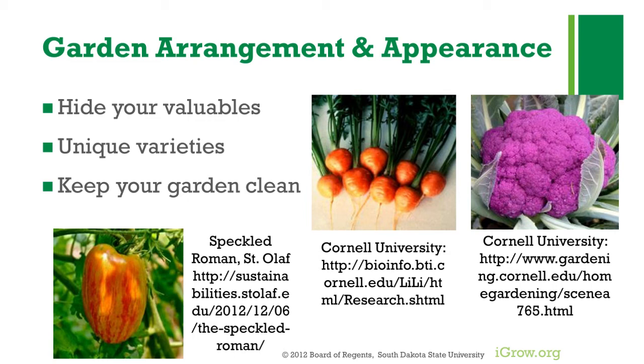You could also consider planting unique varieties that aren't as appealing — things like yellow tomatoes, white pumpkins, round carrots, or purple cauliflower. These probably aren't sought after by a thief, and they will look at those crops as kind of weird and strange, so they might leave them alone.